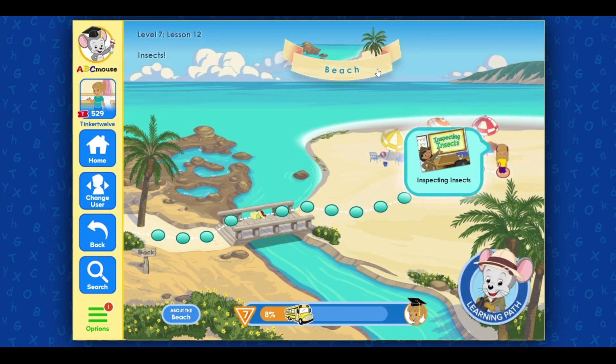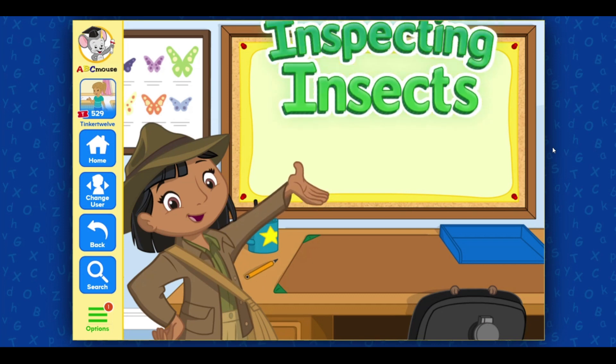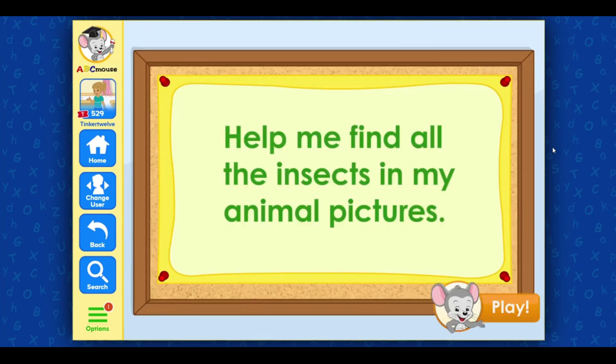Welcome back! Click on the next activity: Inspecting Insects. Help me find all the insects in my animal pictures. Play!